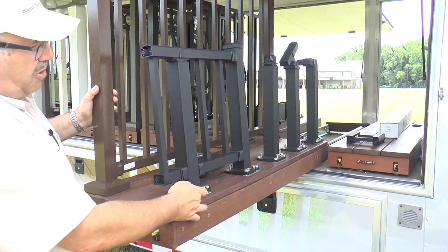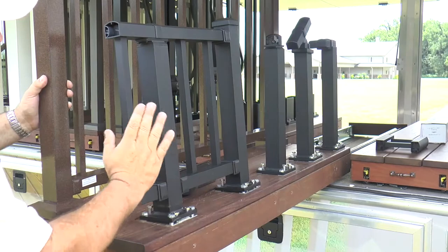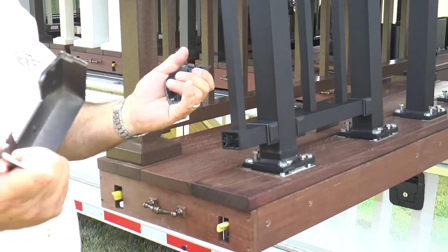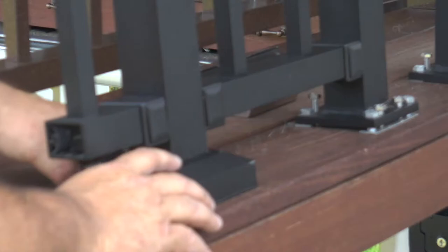All of our posts have a leveling feature. They come with two shims and four leveling bolts, providing up to five degrees of movement in any direction. You then hide that with a two-part snap-together flare — slide it over and snap the other piece in place.